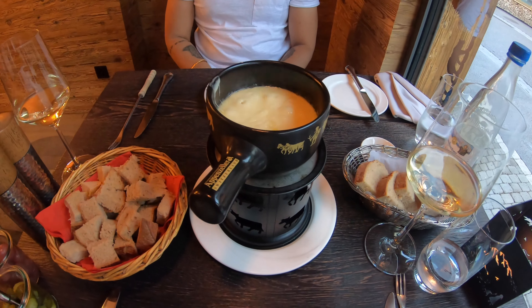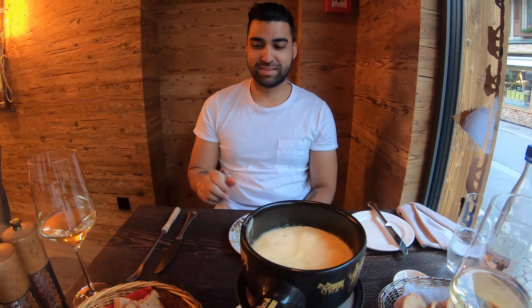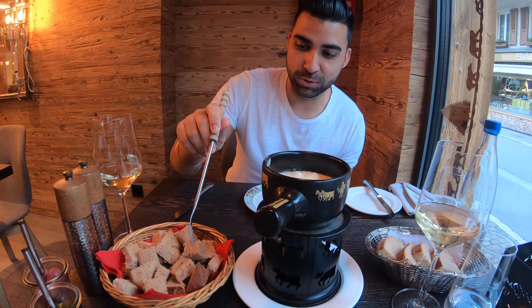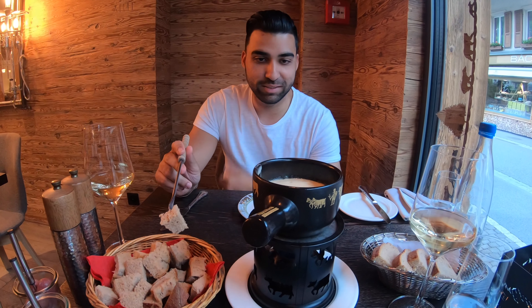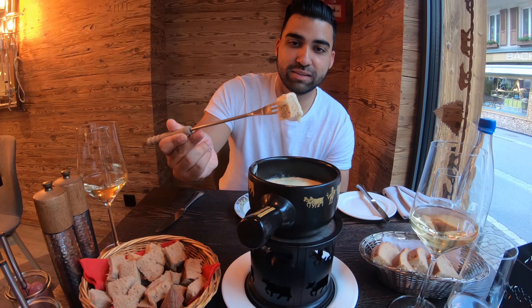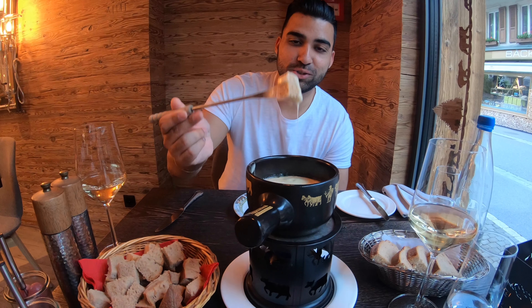Our appetizer has arrived — it's the cheese fondue, and here's Gary about to take his first try of fondue in Switzerland. Can't wait to try it, really looking forward to this. Last time we came to Switzerland we were going to try it and just never could. It's so cheesy — that's actually really good. I can see why this is so famous throughout the world and why the Swiss are known for their cheese fondue. Really yummy.